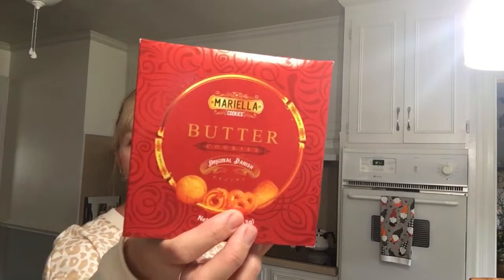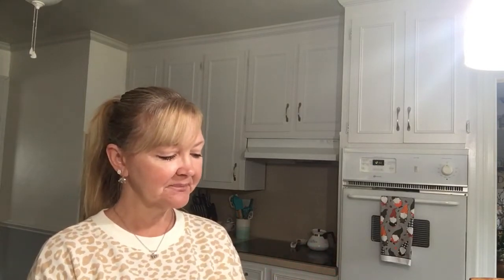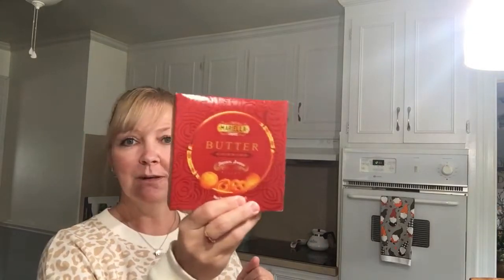Then we have these Mariela butter cookies — the original Danish recipe. They look like the ones in the blue tins that you see at Christmas time, the little blue and silver tins that you can give out as quick Christmas gifts in a gift basket with a card and whatever else they may like — bath salts or fix up a whole sweet treat basket gift bag. Maybe on my Tea Tuesday I'll do a quick taste test on these and let you guys know what those are like.